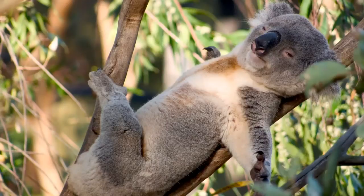Koalas sleep 20 hours a day, and they sleep in eucalyptus trees. They're not very social — they stay to themselves. They communicate by a snort sound followed by a belching sound. They live in eucalyptus groves and eat about two and a quarter to two and a half pounds of leaves a day.